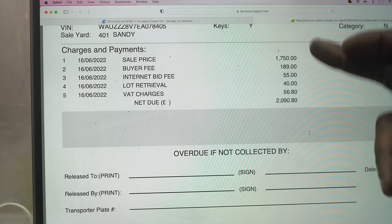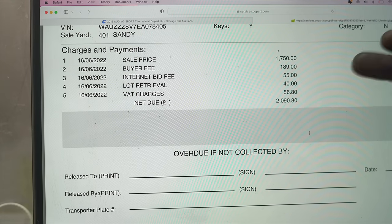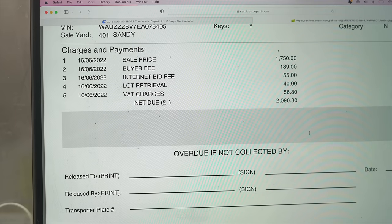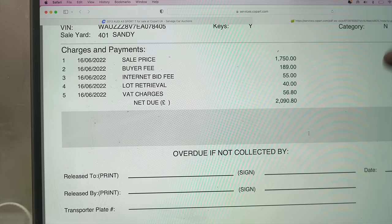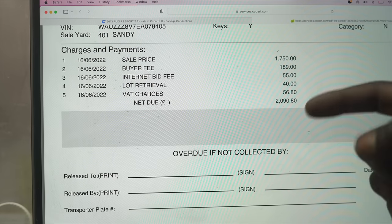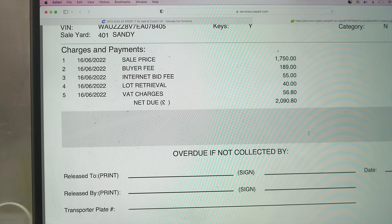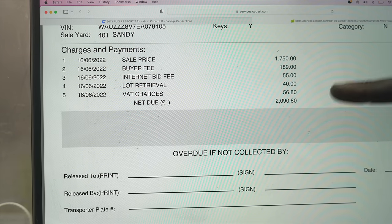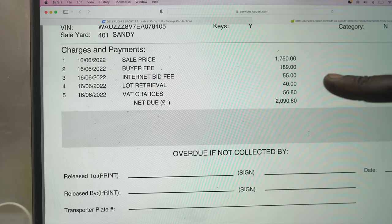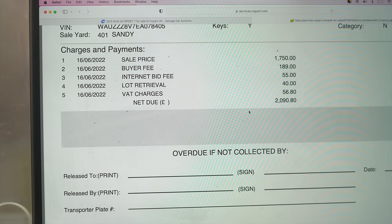This is ultimate transparency. The sale price was £1,750. My maximum bid was £1,850 and I didn't budge — I made sure I stayed there. My finger was like, do not press it. I didn't hit that bid button and I ended up winning for £1,750. The buyer fee: £189 — that's extortionate. Internet bidding fee: used to be £15, now it's £55. Lock retrieval — it's like getting your car towed by the police and they're telling you, you have to pay them to do it — £40 for that. Then VAT on top. The total expenditure I've paid thus far is £2,090.80. Let me know what you think of that.